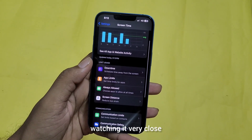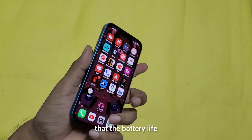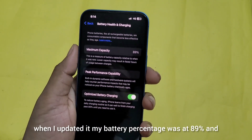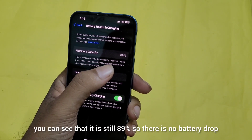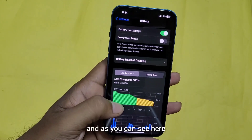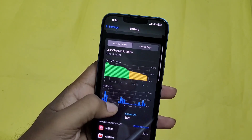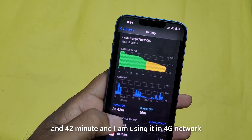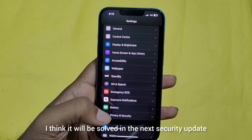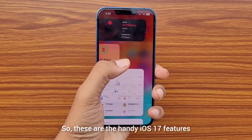One bad thing I have encountered with this iOS 17 update is that the battery has been draining very fast. When I updated it, my battery percentage was at 89%, and you can see it is still at 89%, so there is no battery drop yet. Battery health is okay. I charged it to 100% yesterday, and my screen-on time is about 3 hours and 42 minutes while using 4G network — so you can judge that it is not giving good battery life. I think it will be resolved in the next security update.